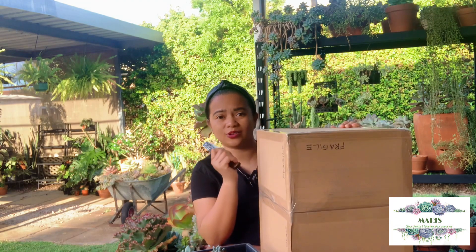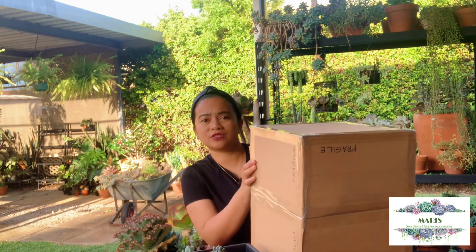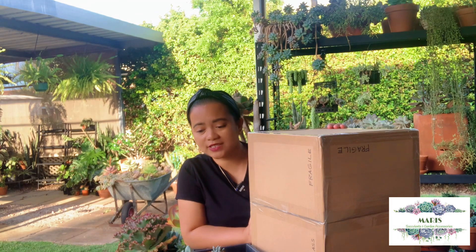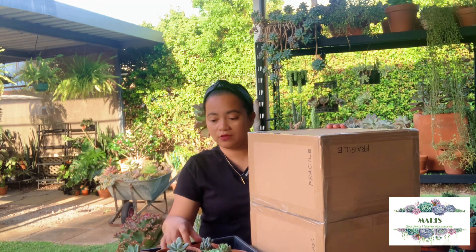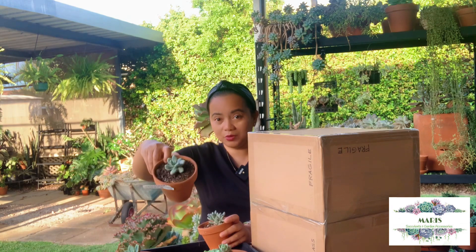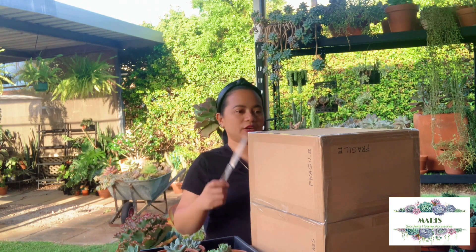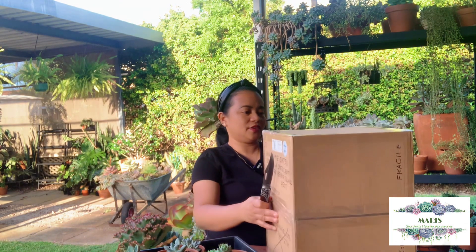That was ten days ago and now it's already here, so it wasn't long at all. Ate Marie was just so kind and so generous. It's become an early Christmas present because she didn't want me to pay for it. For those who don't know, Ate Marie also sent me some succulents before — they're right in front of me here — and I wanted to give you a little update on how they're going. They're doing pretty well.